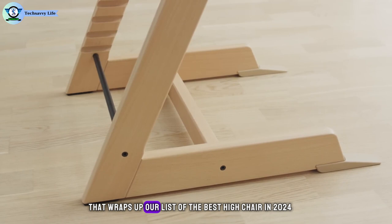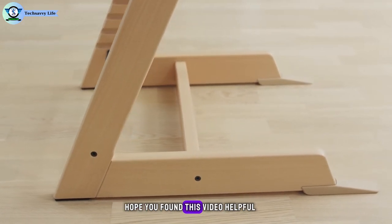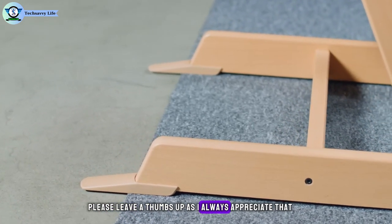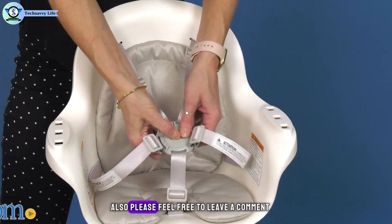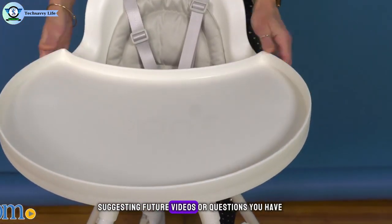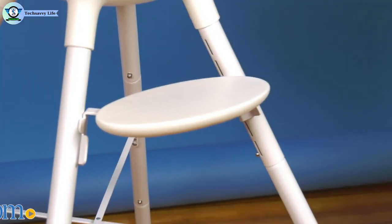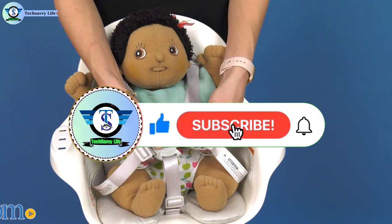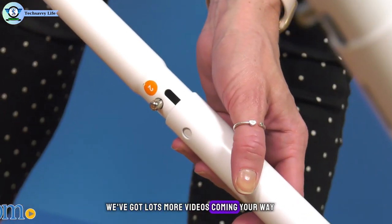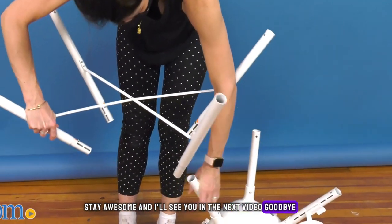So that wraps up our list of the best high chairs in 2024. Hope you found this video helpful, and if so, please leave a thumbs up as I always appreciate that. Feel free to leave a comment suggesting future videos or questions you have, as we love getting to respond to as many of those as we can. If you subscribe to the channel, welcome to our tech-savvy life family — we've got lots more videos coming your way. Till then, stay safe, stay awesome, and I'll see you in the next video. Goodbye.